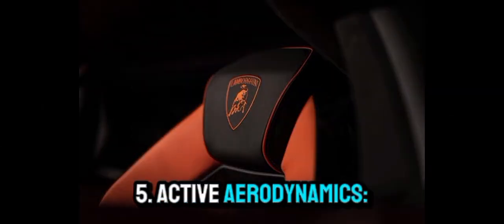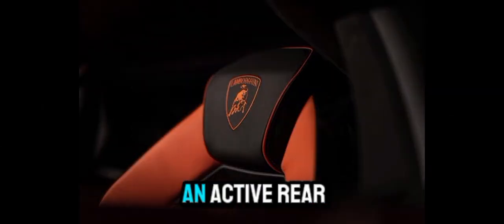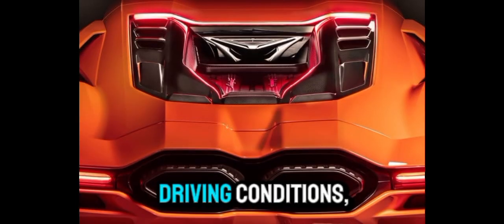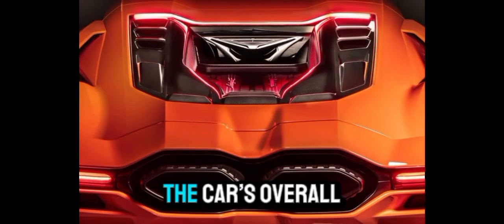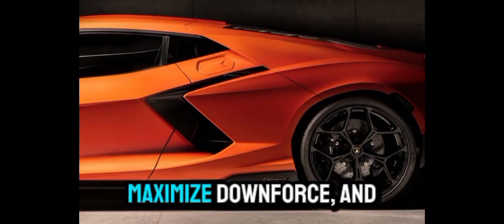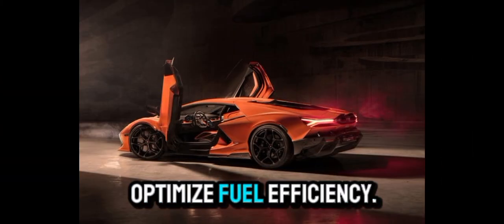Active aerodynamics. The Revuelto features an active rear spoiler that adjusts based on speed and driving conditions, improving stability. The car's overall design incorporates airflow elements to reduce drag, maximize downforce, and optimize fuel efficiency.